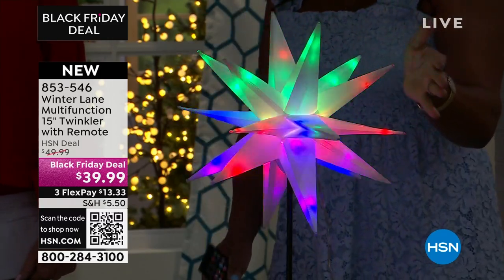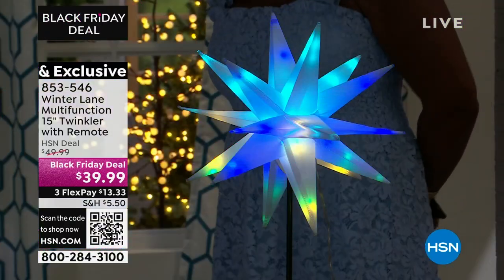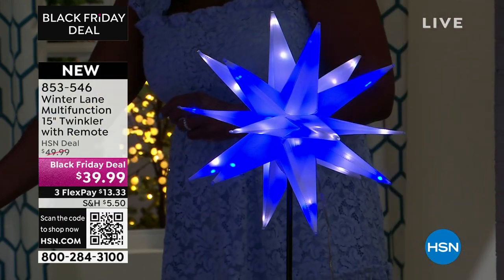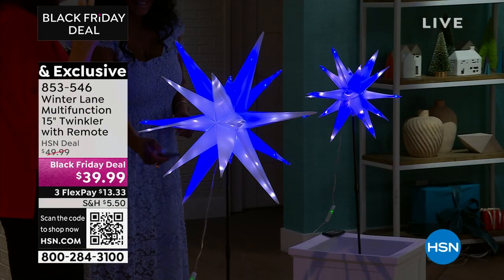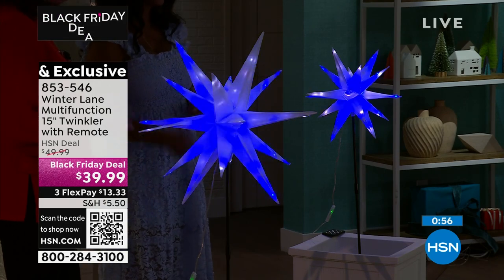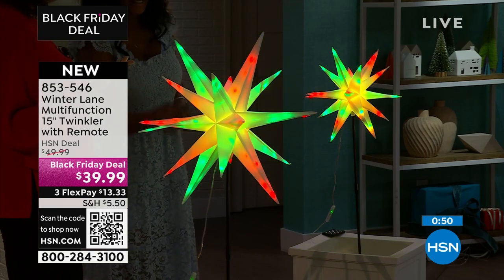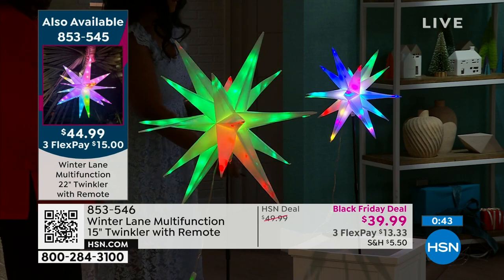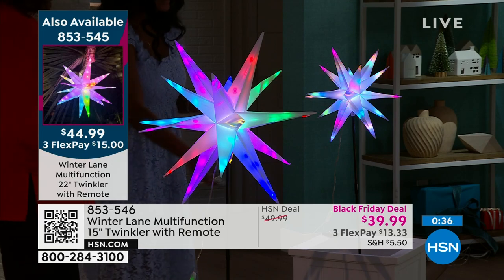Remember a few years ago everybody had to have icicle lights because they were so different and unique — or laser lights. Well, this just went to a whole different level, all the way up to the penthouse. These are so different and so affordable: the 15-inch is $39.99, and for just $5 more you get the 22-inch. At the touch of a button you get something so unique and beautiful, a decoration you'll use year-round.